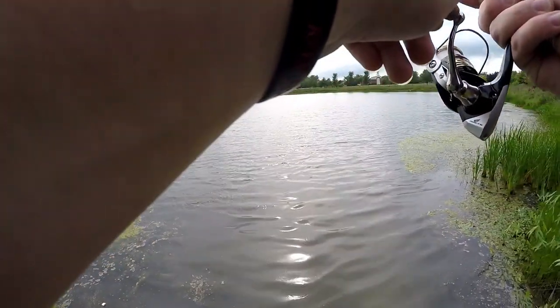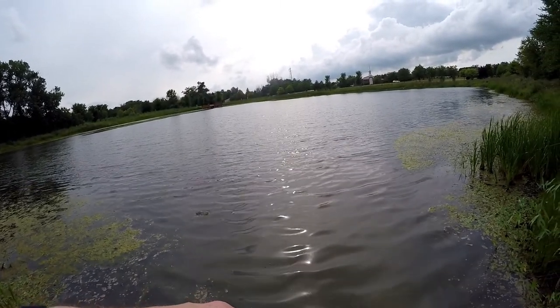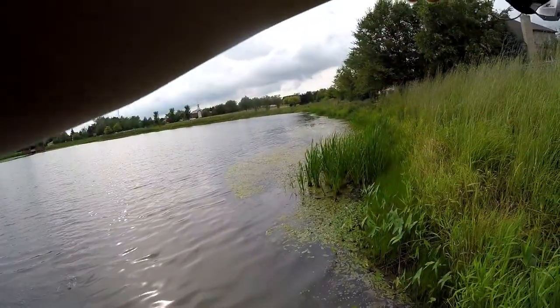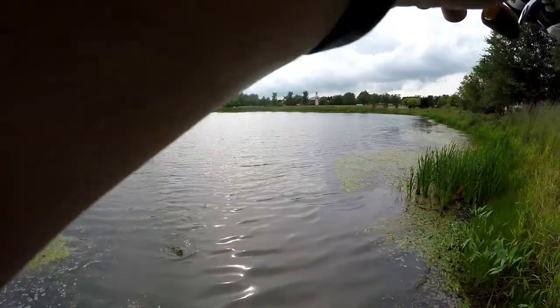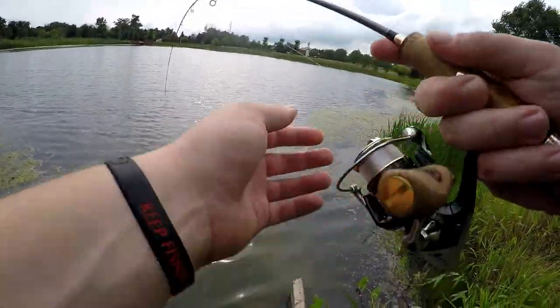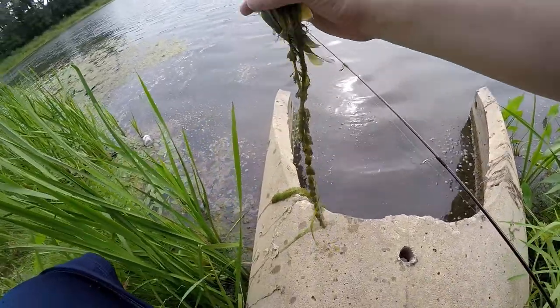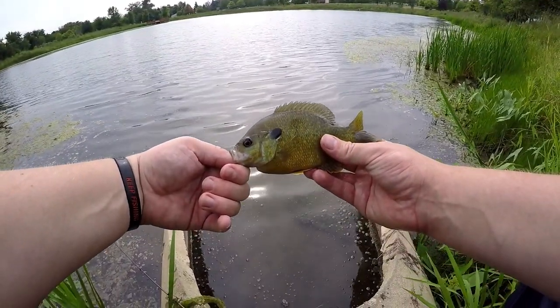A little bluegill — oh no, he's stuck. Get out of there dude. All right, it didn't take more than one minute and we already got a little bluegill on this setup here. Very nice bluegill. Not bad.